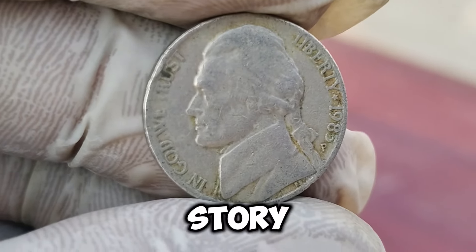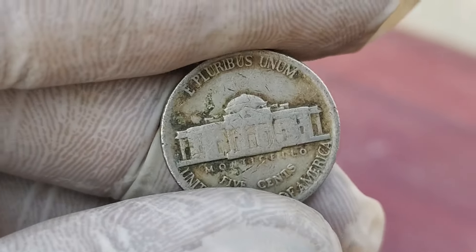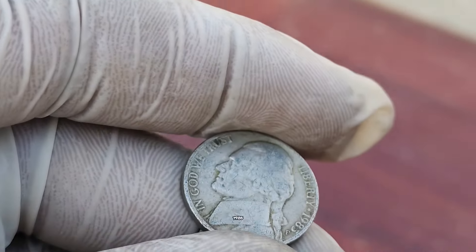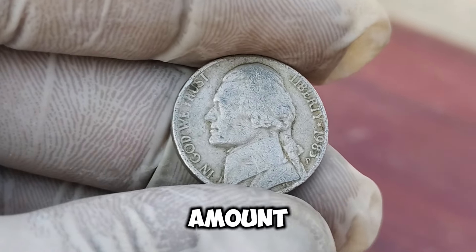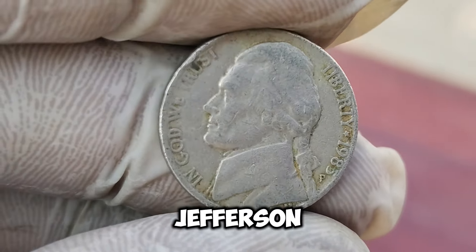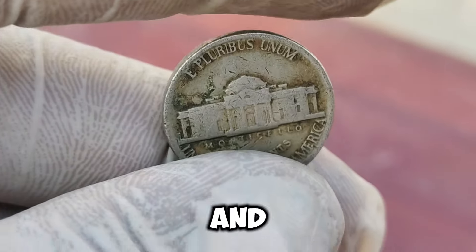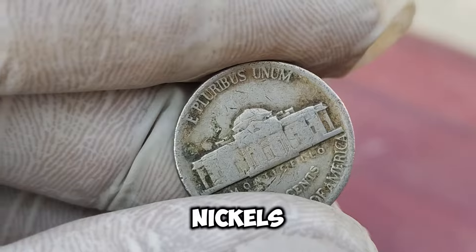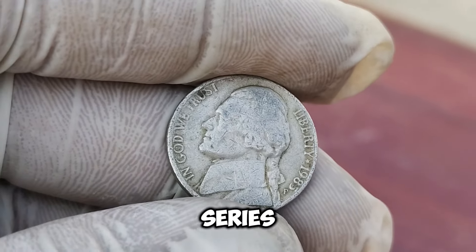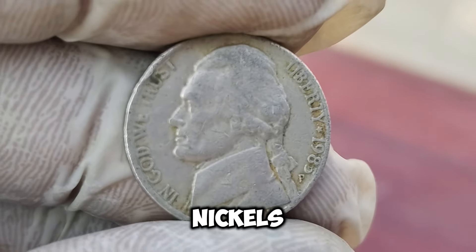Now, we're diving into a fascinating story about one of the most remarkable coins ever minted, the 1985-P Jefferson Nickel. This little coin is currently valued at an astonishing $1.6 million. The 1985-P Jefferson Nickel was minted in Philadelphia, indicated by the P mintmark on the coin. At first glance, it may seem like any other nickel, but its rarity and unique features make it incredibly valuable. The Jefferson Nickel series began in 1938, replacing the Buffalo Nickel. What makes this particular coin so special? This particular nickel has been graded by a professional coin grading service, ensuring its authenticity and condition. Its grade is MS70, which means it's a perfect specimen — a key factor in its $1.6 million valuation.